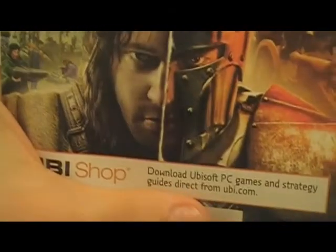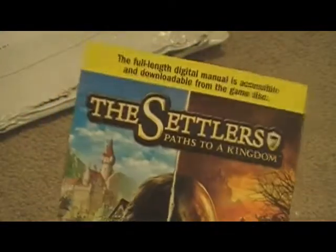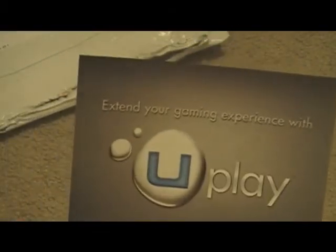My CD key is down there. You can download Ubisoft PC games and strategy guides direct from ubi.com. The full-length digital manual is accessible and downloadable from the game disc. And on the back there's an ad for uplay — uplay.com.